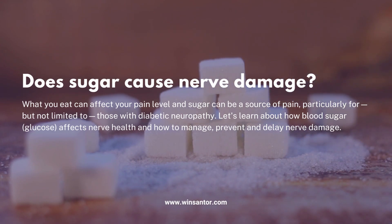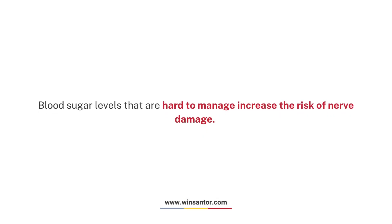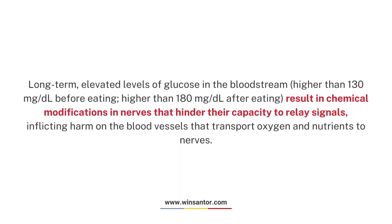Blood sugar levels that are hard to manage increase the risk of nerve damage. Long-term elevated levels of glucose in the bloodstream — higher than 130 mg/dL before eating, higher than 180 mg/dL after eating — result in chemical modifications in nerves.